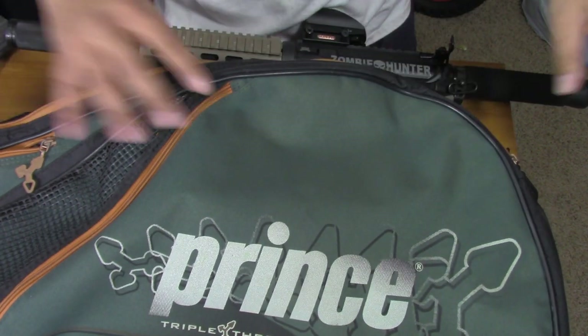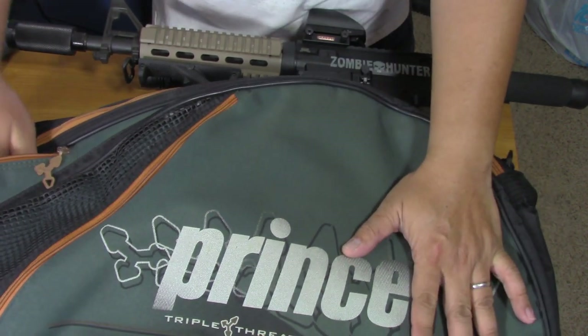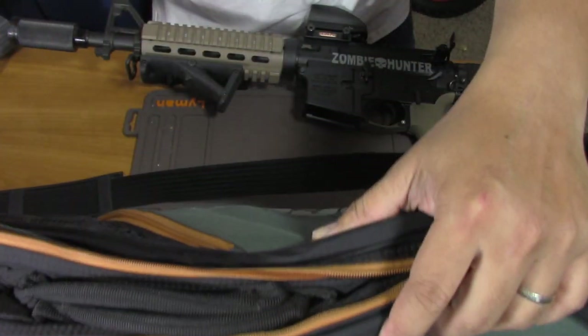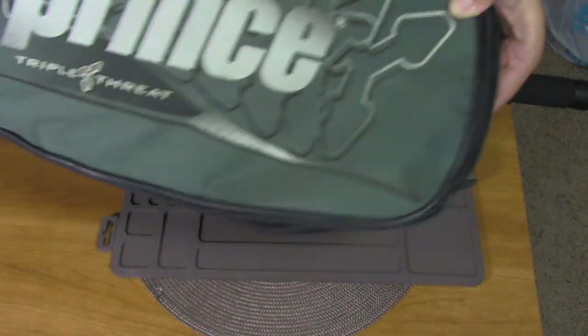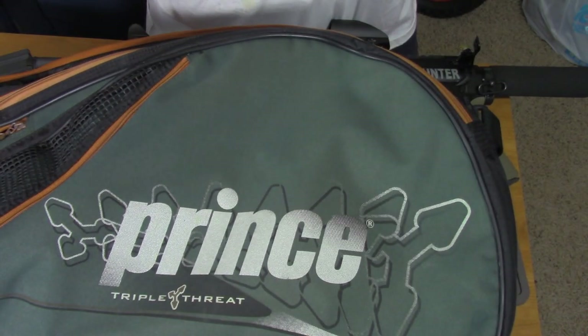So like I said, this is a good sturdy bag, inconspicuous, and has pockets to put your accessories, your ammo, or shells. So discreet carry option — I present to you the tennis bag. Thanks for watching.